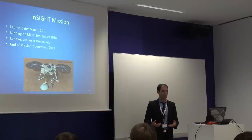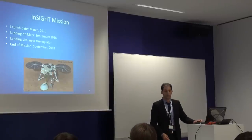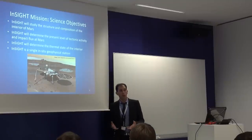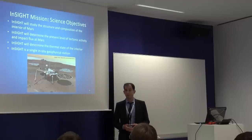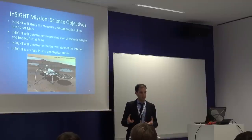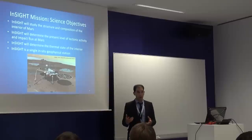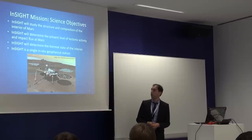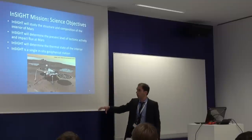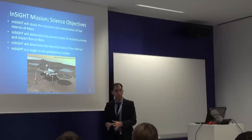The objective of the whole mission is basically to understand the inner structure of Mars — the structure and composition — to estimate and determine the heat flux and thermal state of Mars, and to investigate the tectonic activity there. It's a single geophysical station, so it will be in one place, it will not move — no robots. It will measure whatever is in the surrounding area.